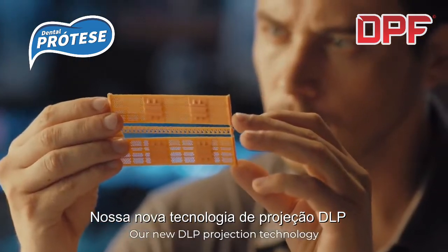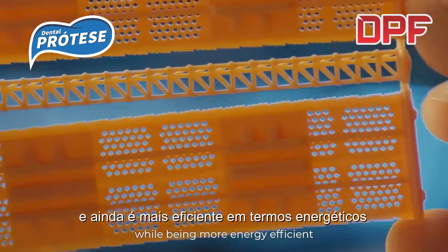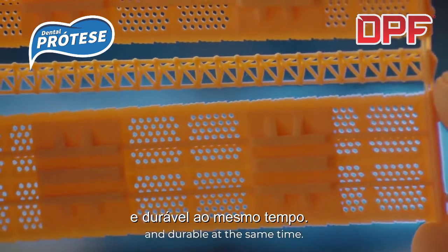Our new DLP projection technology produces incredibly detailed, high precision prints while being more energy efficient and durable at the same time.